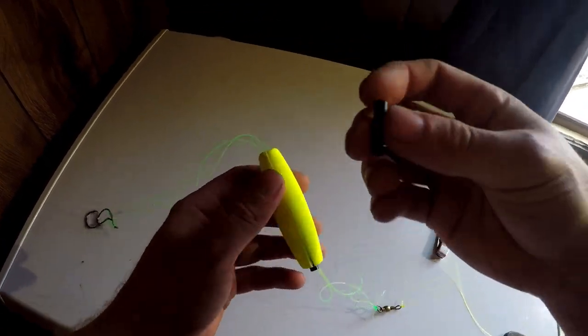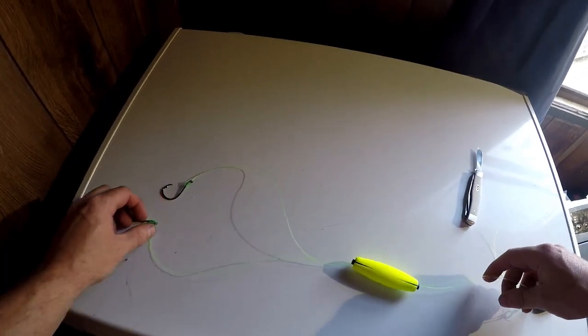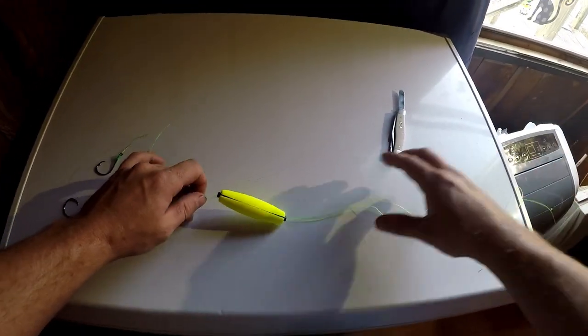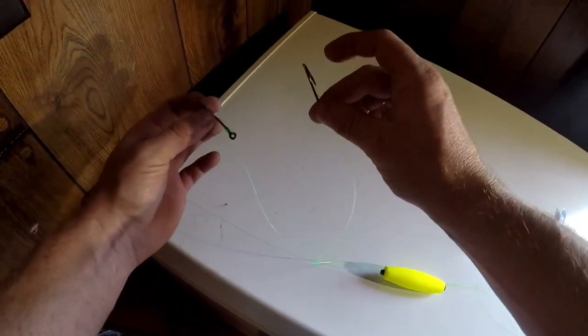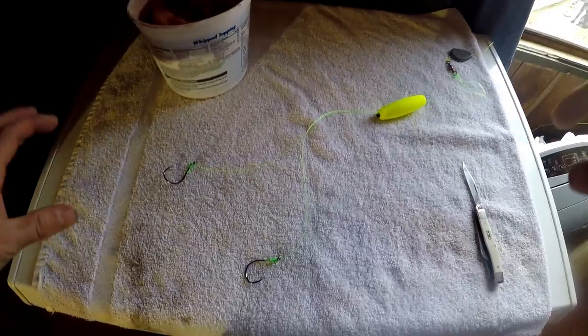I'll peg one side, peg the other side, and there we have it. So this is the setup: we have the mainline, sinker, barrel swivel, peg float, and our two hooks on the end. Now let's get this thing rigged up. This is going to be insane — you guys are really going to like this. So here we go guys, let's put this bait together.